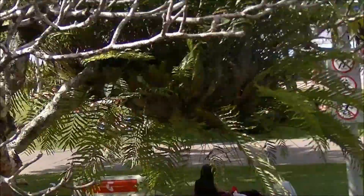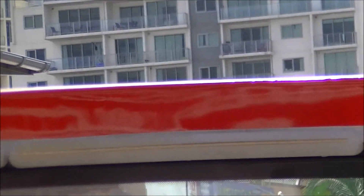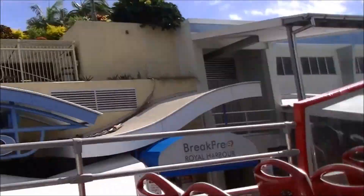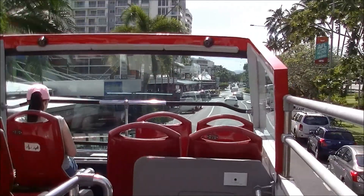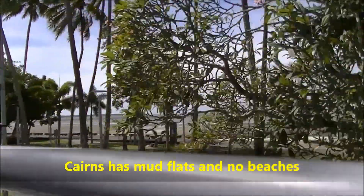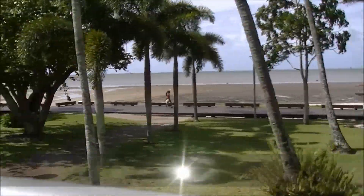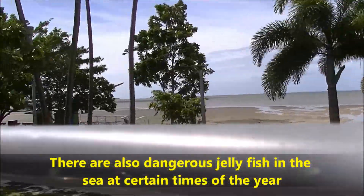Coming up on our left-hand side is the recently refurbished Cairns RSL Club, with RSL standing for Return and Services League. You can see there's no beaches in Cairns — it's all a plain — and there are sea wasps at the moment, so that's why they built the lagoon. It's a natural plain, I guess you'd call it.